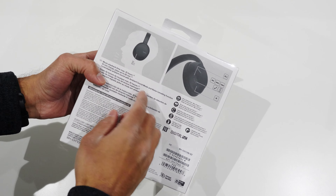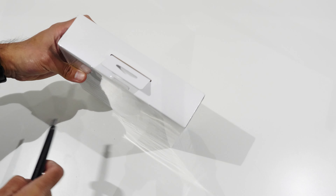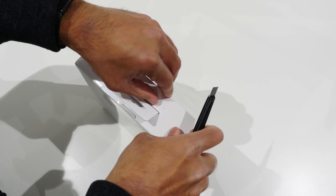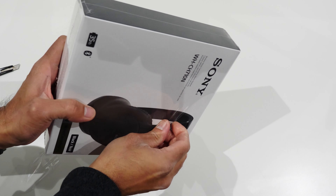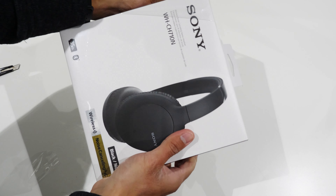Looking at the box, it's relatively simple — your traditional Sony box with some quick, simple features listed at the back, the ones they want to promote front and center. The name is quite a mouthful. I still don't understand how Sony, making such incredible equipment, can have such a terrible naming convention, at least for their headphone division.